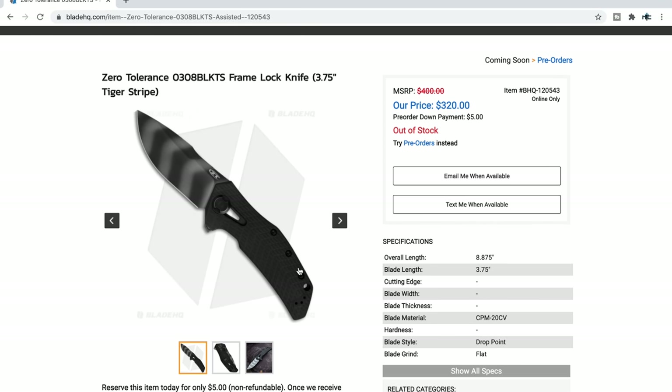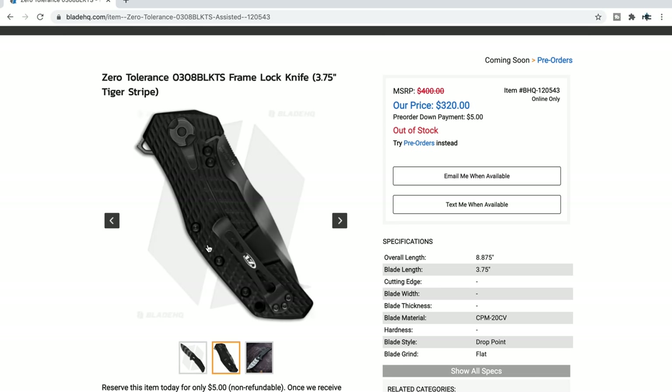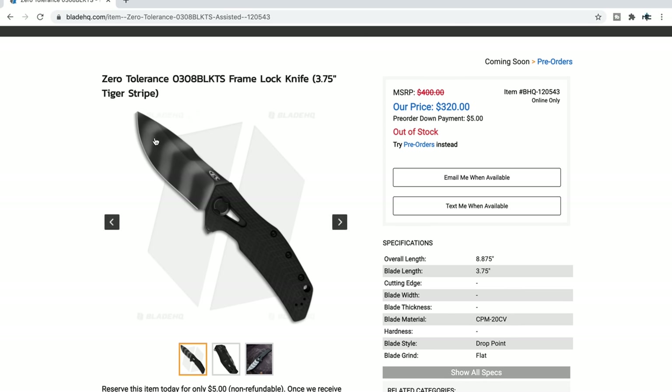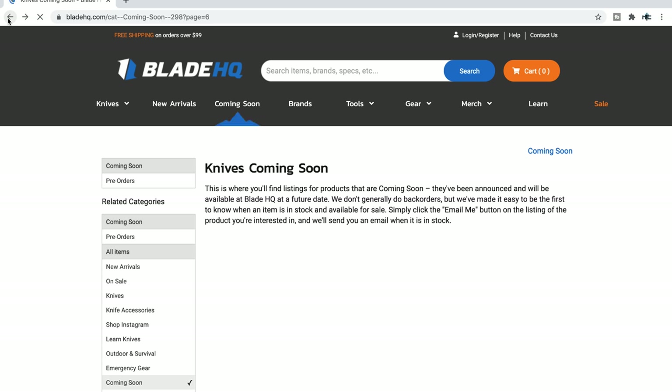The ZT0308 BLKTS — Black Tiger Stripe. This is definitely an awesome one. It seems like the D10 is a little lighter on these than the original tan version. My experience: I liked the original, but the color wasn't my thing and the power of the D10 was just a little too much — I was kind of breaking my index finger on it. They lightened it up by maybe 20% — it's just perfect now. Black G10 mixed with DLC titanium on the other side, and a Tiger Stripe CPM 20CV blade. 8.875 inches overall — heavy, chunky guy.